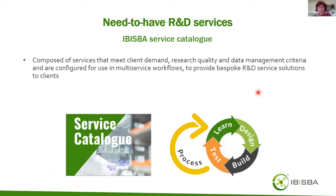The service catalog compiles all services in demand by our various clients. These must meet certain research quality and data management criteria. The services are modularized, and that modularization is necessary to organize them in multi-service workflows that provide a bespoke solution for requests from clients of a variety of backgrounds.